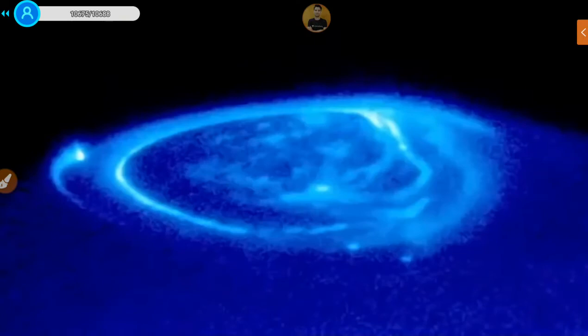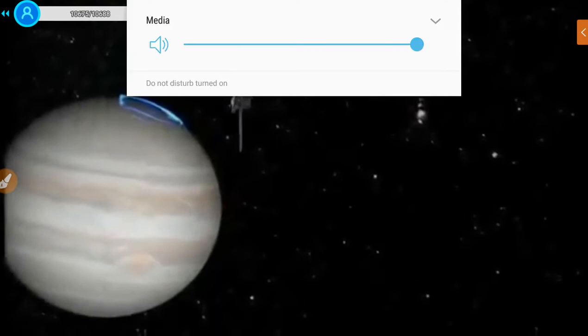We'll be able to contrast how auroras work at Earth with how they work at Jupiter — there are many differences we already know, but there's a lot of things we've never been able to see at Jupiter that we can see with Juno once we get there.